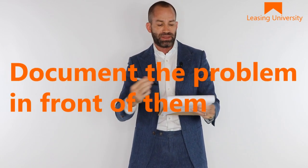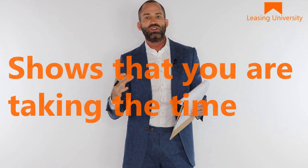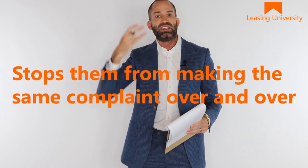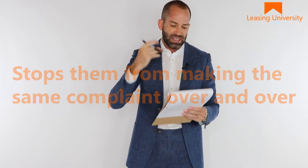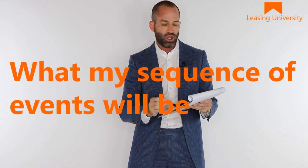When you write down a resident's complaint or you document that problem in front of them, number one, it shows that you care. It shows that you're serious and that you're taking the time. Number two, it stops them — like Mrs. Simmons — from continually coming in and telling you the exact same thing. We had the exact same conversation at 10 a.m. and again at noon, except she felt the problem was in good hands at noon simply because I wrote everything down.